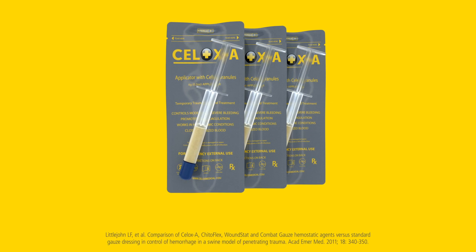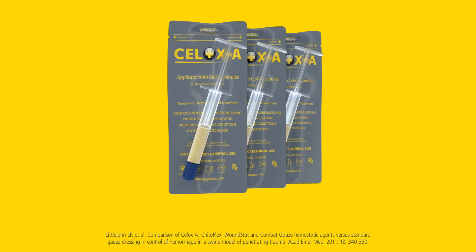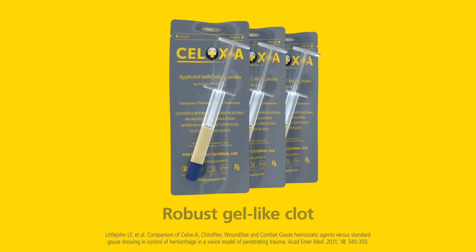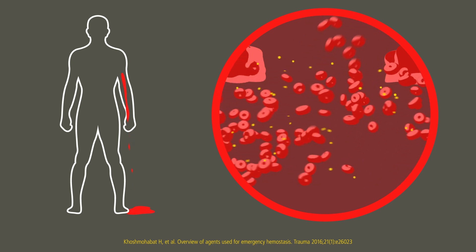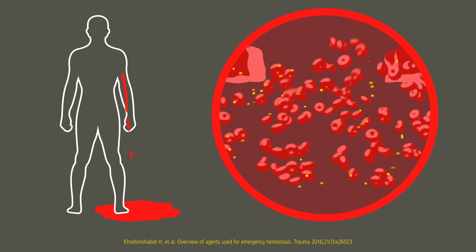In an independent in vivo trial, when compared to other popular agents and standard gauze, CELOX applicator gave the highest survival rate and a robust gel-like clot. Some hemostatic agents work by accelerating the body's own clotting factors, but these can become compromised in severely bleeding casualties.